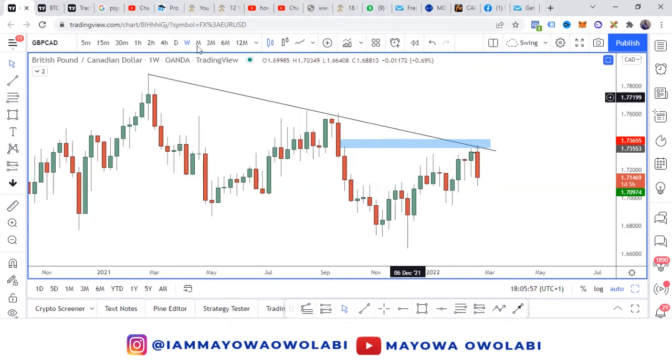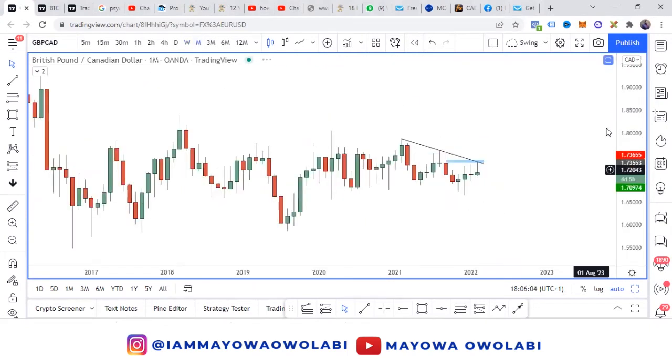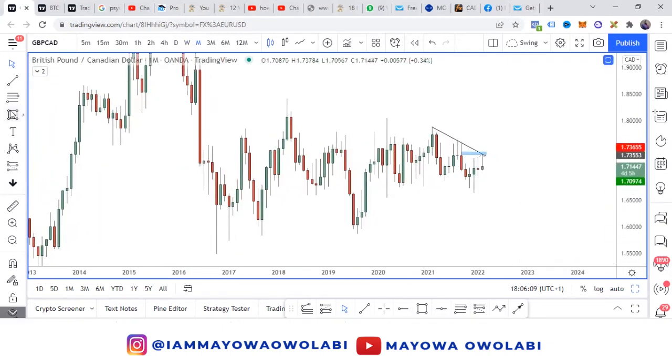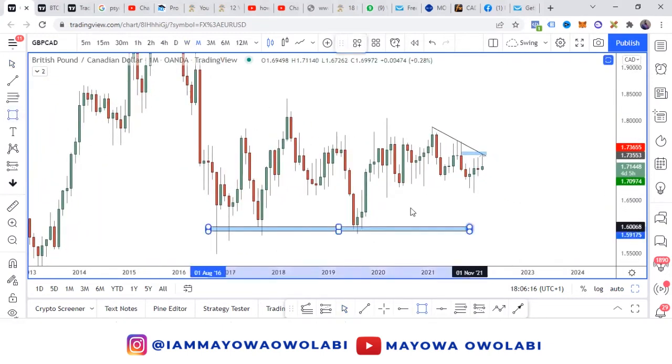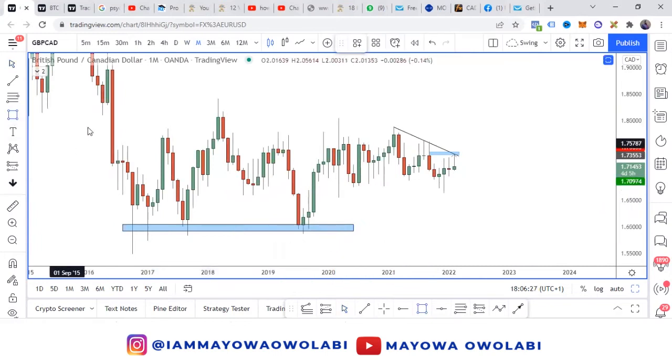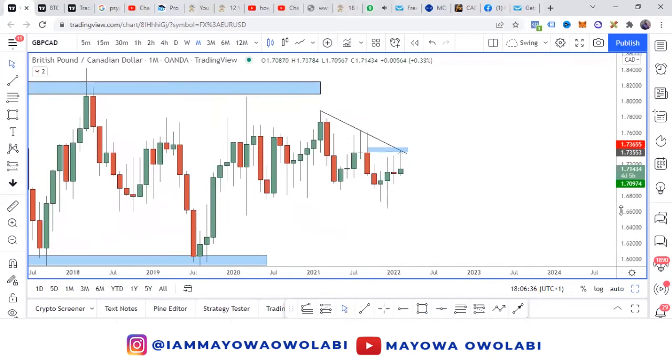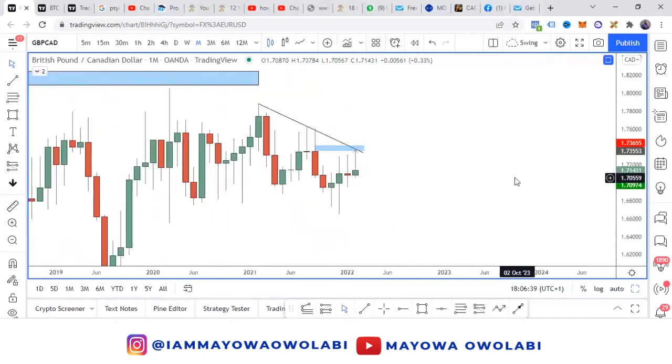As usual, we want to understand the direction of the market from the higher time frame. The direction from the higher time frame has been ranging on the monthly chart — you have this equal low and this equal high, however it's still hanging around the supply zone here. That gives us the opportunity to harness this zone. As always, you want to obey the first rule before you pick any trade, which is to confirm market structure.